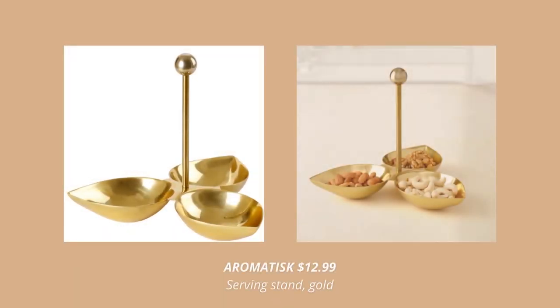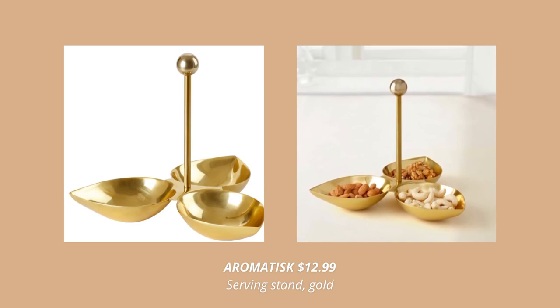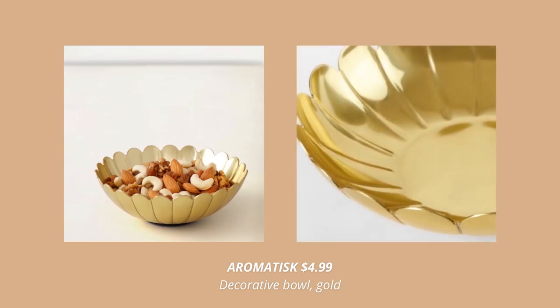Another new fall product is this gold-colored serving stand with three small bowls. Also, this one from the same collection is nice to fill with dried fruits or snacks.